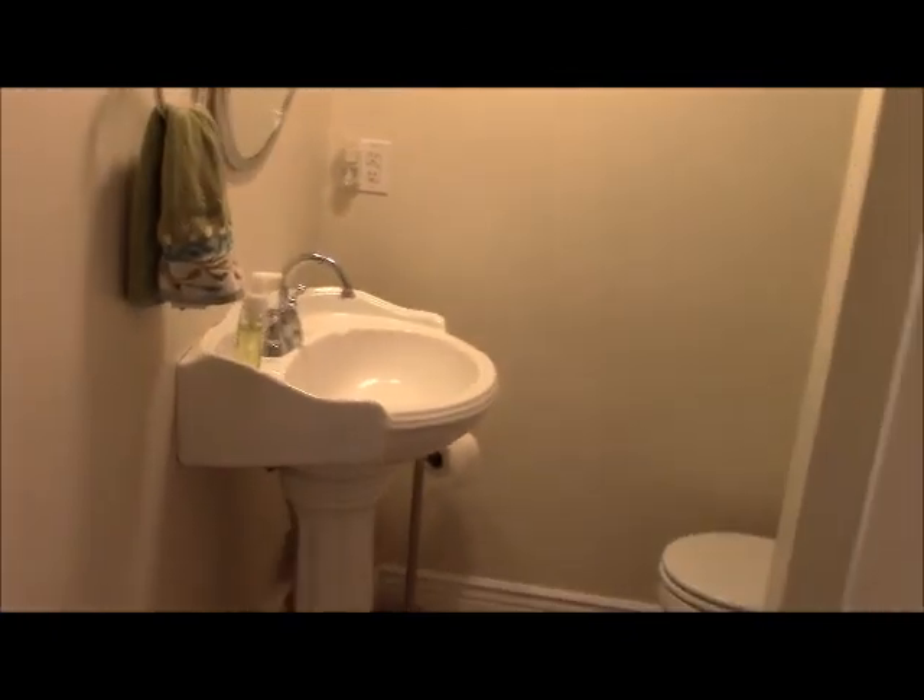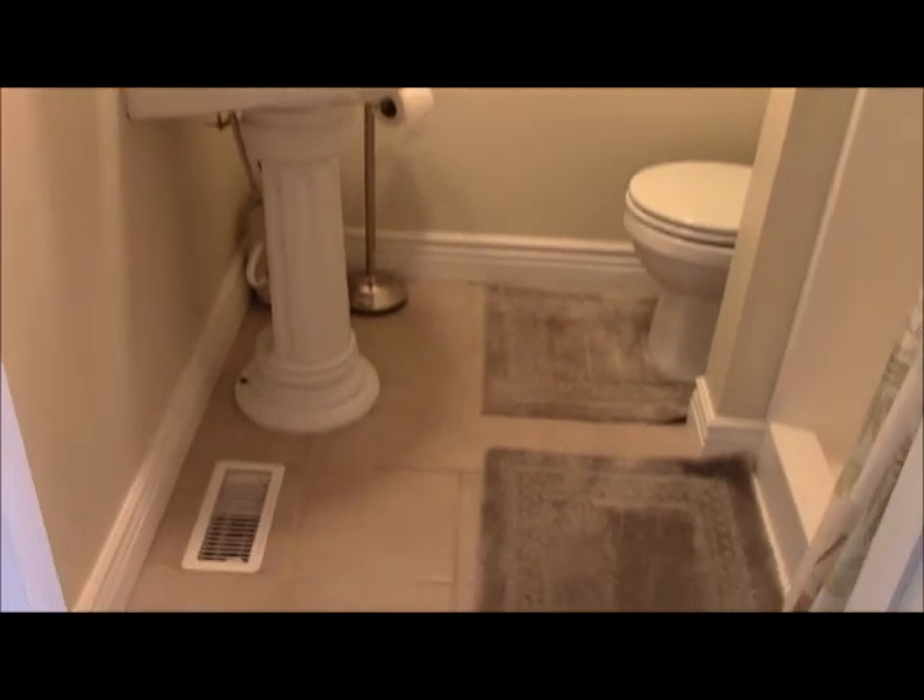As we go toward the back of the house off the kitchen, we go right past bathroom number two, which has also been updated recently with a pedestal sink, ceramic tile flooring, and a walk-in shower behind the curtain.